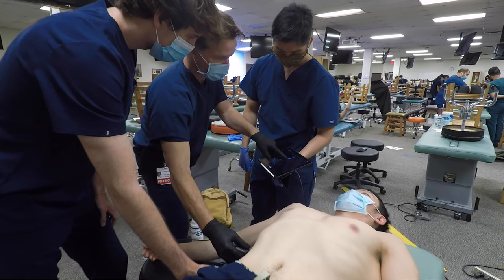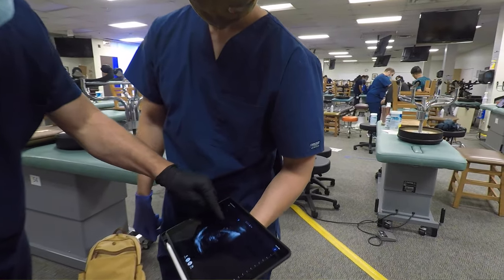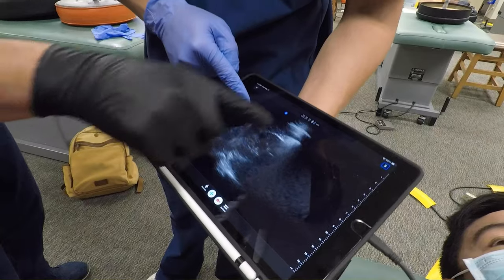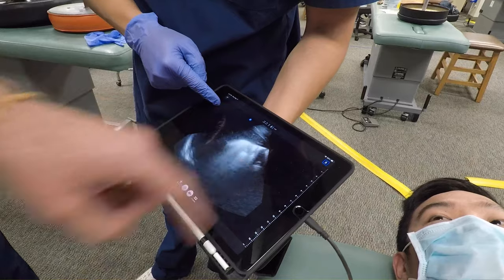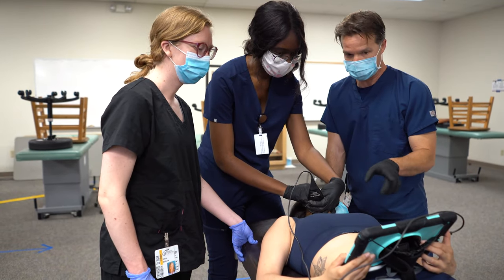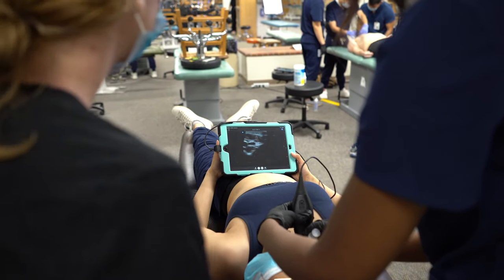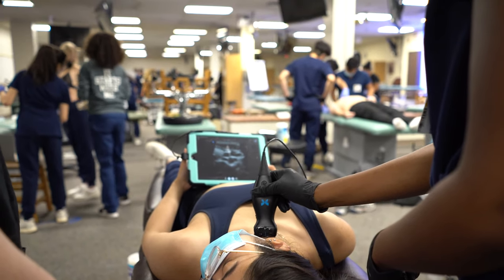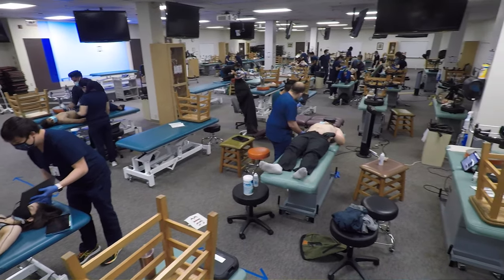We also use the iPad to utilize mobile medical devices such as the Butterfly IQ. The Butterfly IQ is an ultrasound probe that clicks directly into the iPad, and it shows the images directly on the screen. This allows for point-of-care ultrasound, putting that tool directly in our students' hands, as it will be when they go out into practice.